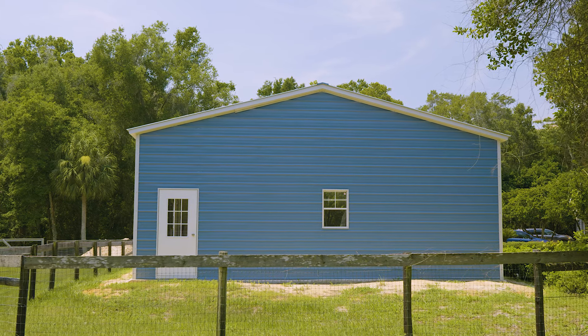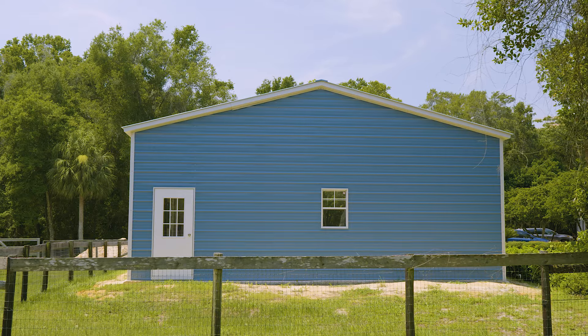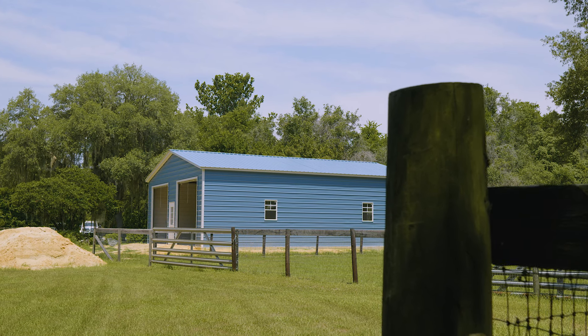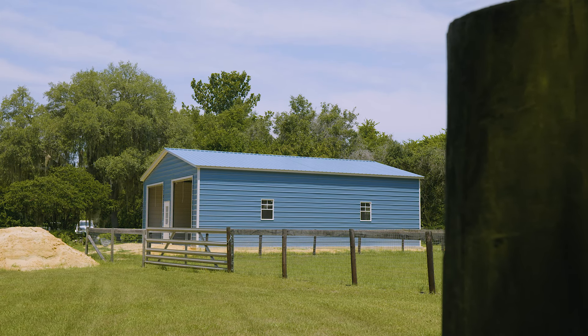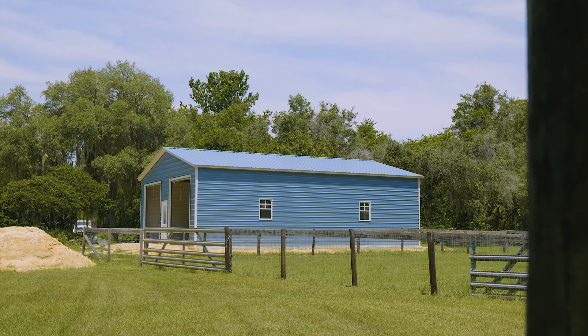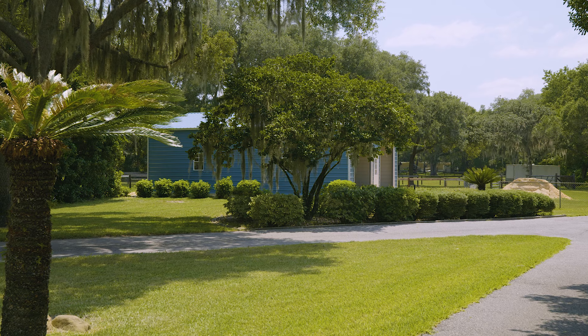This is definitely one of the more vibrant buildings we've been to in a little bit. George went with a powder blue for the siding with a white trim around all the doors and windows. A bright color like this definitely helps the building stand out in a nice way, especially on a property with some space like this one.